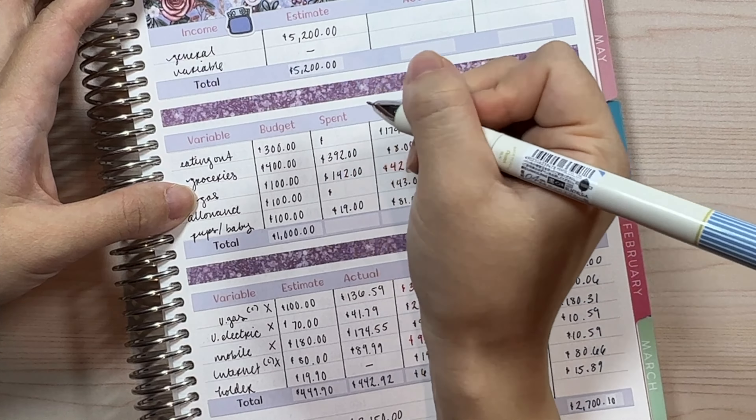That $271.04 plus the $316 we originally had means our new saveopoly total is $587.04. That's really not bad for January alone. I'll do the transfer now and put the 'T' down. I also want to make sure I have enough lines for the rest of the year — I'm planning on using only two lines per month, so I might run out, but we'll figure it out when we get there.